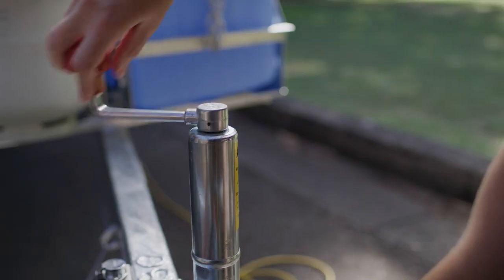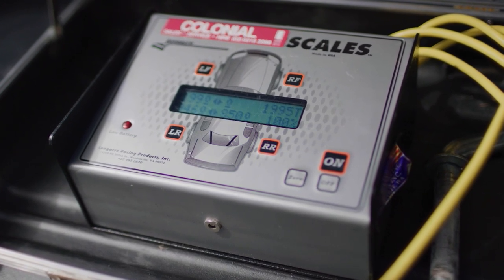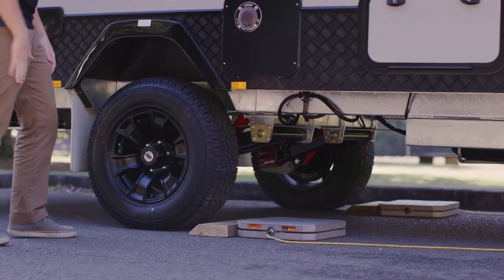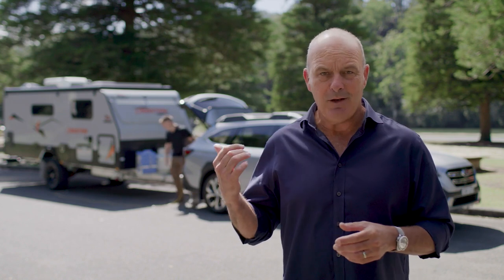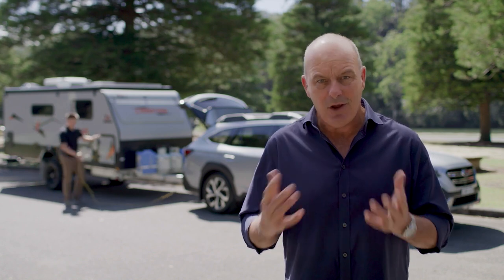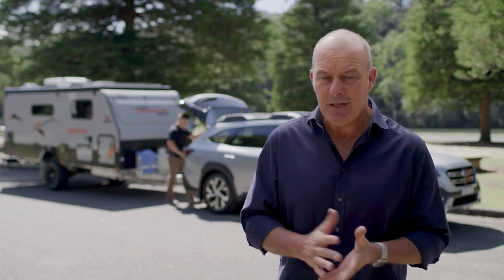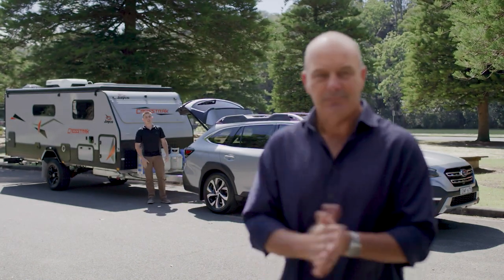We've hitched up a Jayco Crosstrak and loaded it to just under 2,000 kilos. According to the engineers, your new Outback will pull that without breaking a sweat. I've got Brad the engineer to help me out, but remember there are many different factors that will affect how much you can actually tow — that could be tow bar design or your tow ball download. Either way, check the specifications of your equipment and always consult your Outback owner's manual.